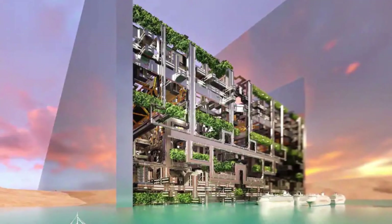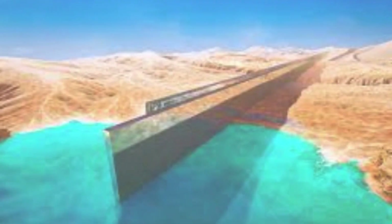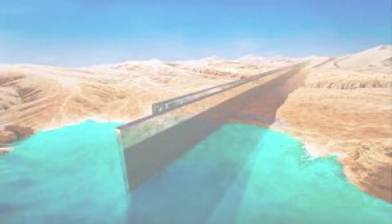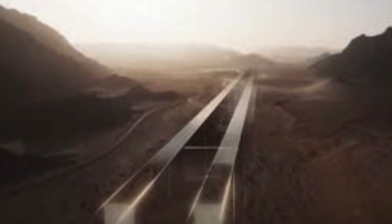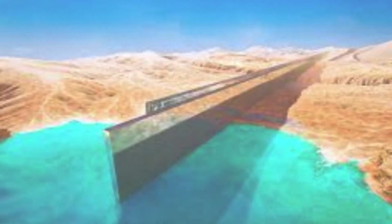The space between the two buildings is proposed to be used as a massive outdoor space. The city consists of three layers where the surface layer will be used as a residential space, whereas the two underground layers will be used for transportation and infrastructure purposes.